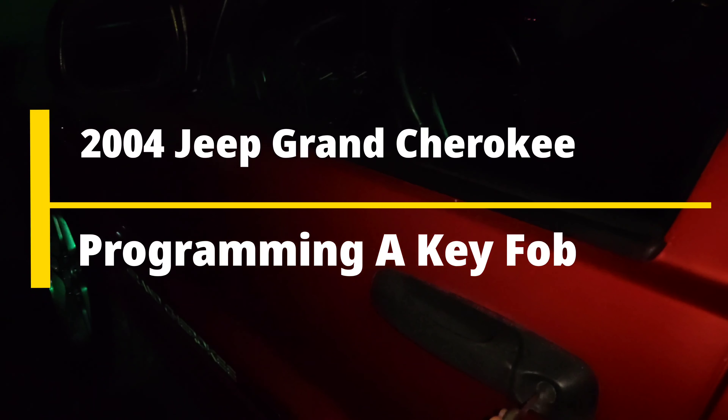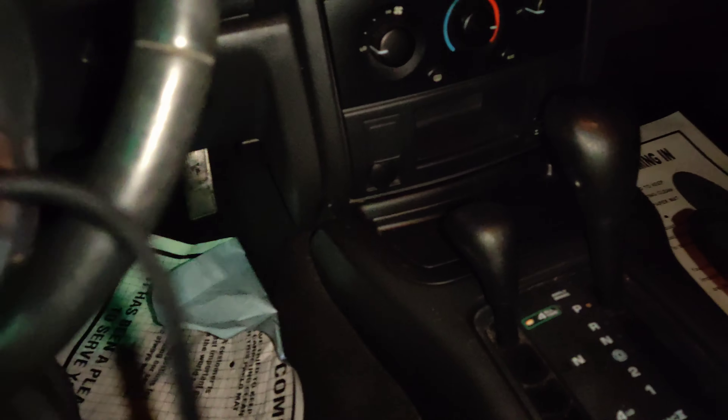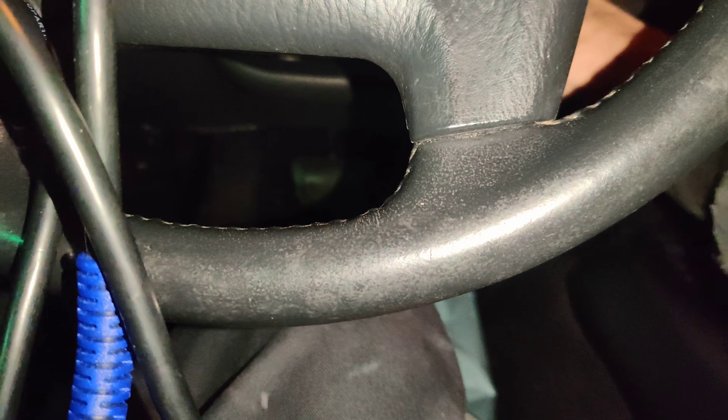Okay guys, so we got this 2004 Jeep Grand Cherokee right here and they want me to add a key fob to it, so I told them I'd stop by with a key fob. We got one right here. I'm going to get this connected up and ID'd. We're going to use the IM508 and we're going to see if we can add this key fob.